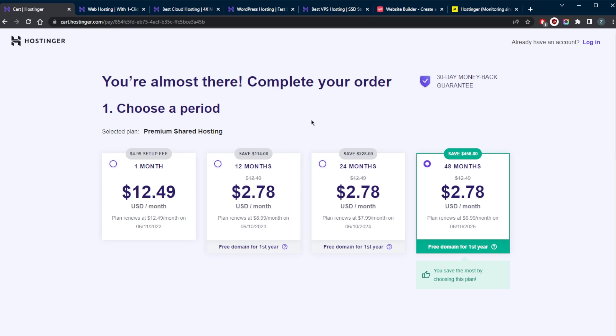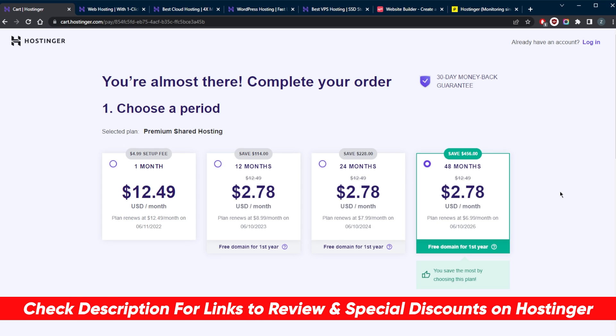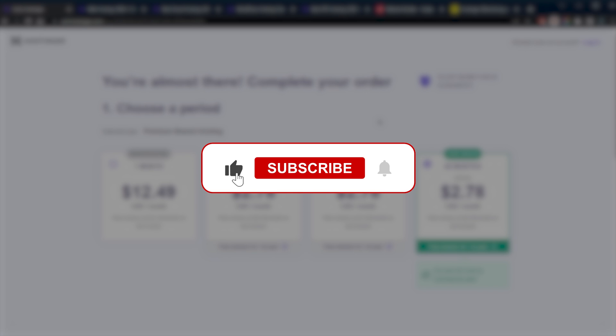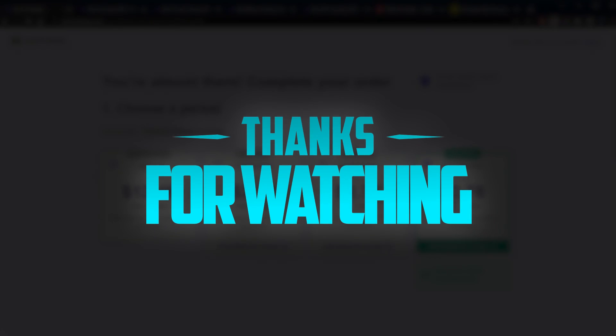If you're interested in Hostinger, you can claim the discount via the link in the description. There's also a full review linked in the description. Keep in mind there's a 30-day money-back guarantee, so if you grab the 48-month plan and aren't satisfied for any reason, you can simply claim a refund — super easy. Comment below if you have any questions, like and subscribe to support the channel, and thank you for watching. Have a wonderful day!